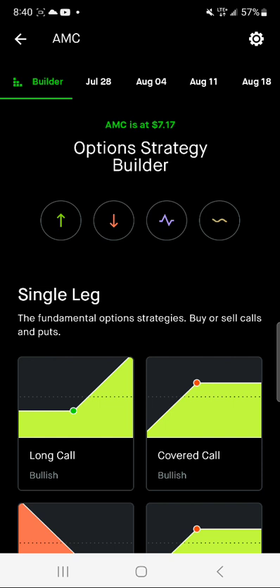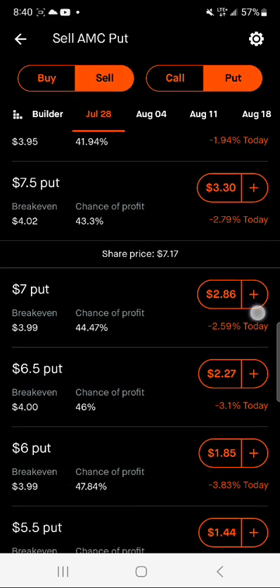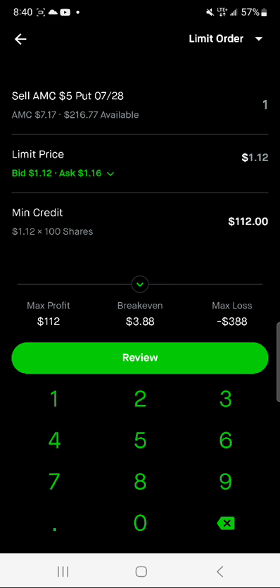Right now I'm on AMC, and because it's a very inexpensive stock, if you don't have a large account it's a great stock to start with. I'm going to choose the expiration date of the 28th, which is this coming Friday, and I'm going to do sell put. I'm going to go to the $5 strike price. When selling puts, you want to choose a price that's below the current stock price, which is $7.17 right now. So the $5 strike is $2.17 out of the money.